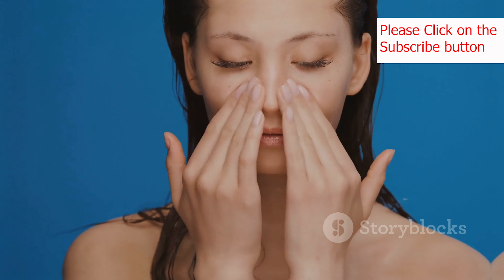Last but not least, let's talk about makeup. While makeup can enhance our features and boost our confidence, it's important to choose quality products that are less likely to clog your pores or cause irritation. Look for makeup that is non-comedogenic — meaning it won't clog pores — oil-free and fragrance-free, especially if you have sensitive skin.